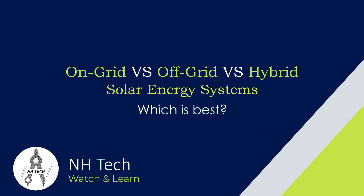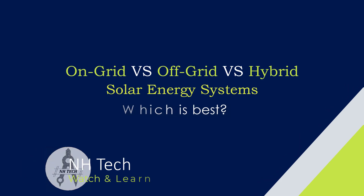When it comes to harnessing solar power, there are two primary systems to consider: on-grid and off-grid. In this video, we'll explore the key differences between these systems and even introduce you to a hybrid option.